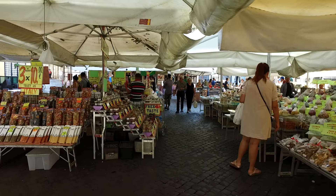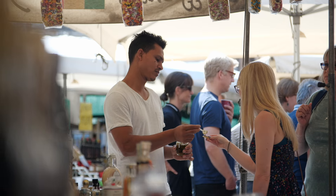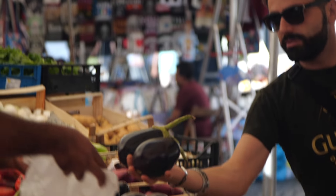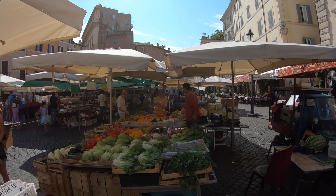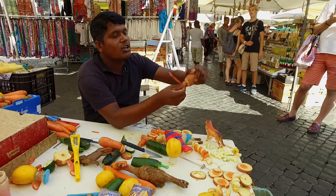Campo dei Fiori means field of flowers, because that is what it literally was until about 1400 years ago. Now it's home to a myriad of vendors and cultures from around the world that draw locals and tourists alike. And while you can find everything from locally sourced foods to textiles, most people come for the show.